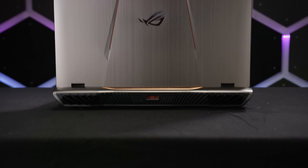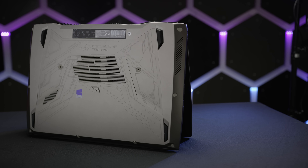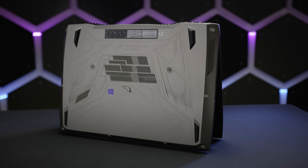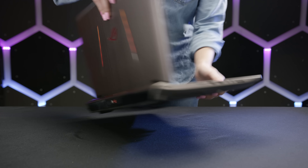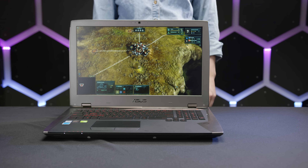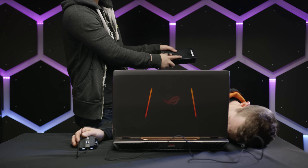It's not exactly hard to tell that the G701VI is a gaming laptop. The outside is brushed aluminum with red lighting on the back that makes it look mean and ready for business — gaming business.